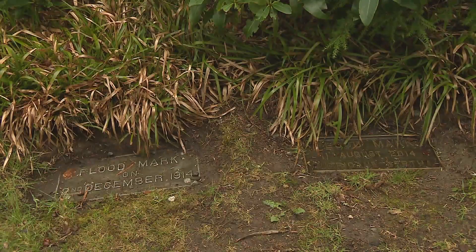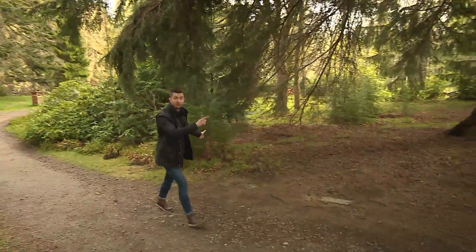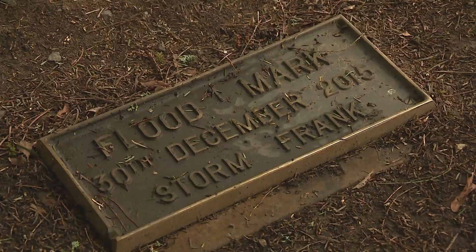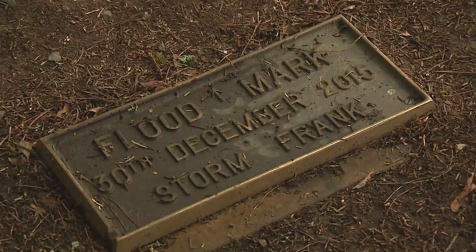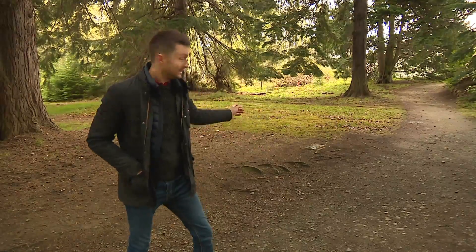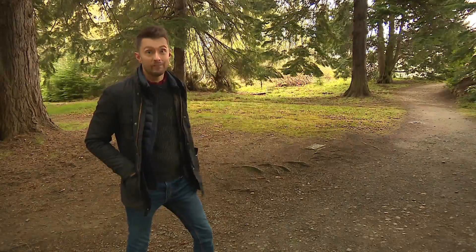And then we get to the remnants of Hurricane Bertha — those of you watching in Moray and the Highlands may remember the devastating floods we got from that. And then we have to go — just look how far we need to go — to reach Storm Frank, away up there, 2015, not a million miles away from the castle itself. So far ahead of the other plaques, I think it's a storm we'll be talking about for a very long time.